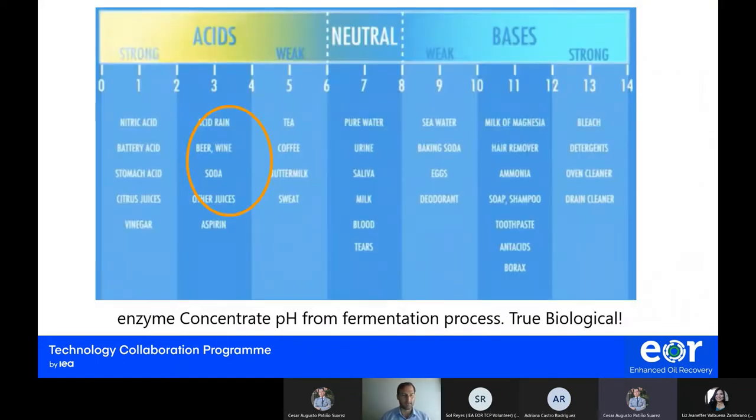One of the processes for creating these enzymes is fermentation. Fermentation goes toward the acidic side, where we find common items like beer, wine, juices, or soda. This quickly tells us whether a product is made biologically or chemically. True biologicals are always made on the acidic side of life, where fermentation is able to thrive and reproduce.